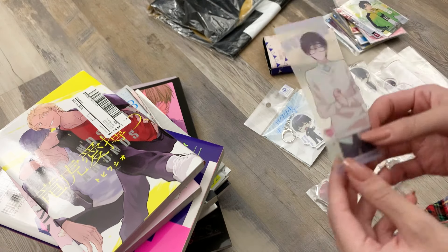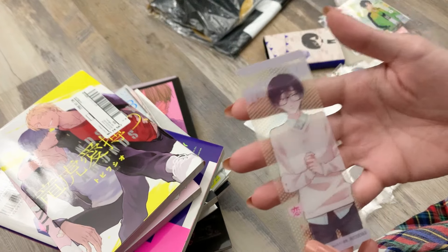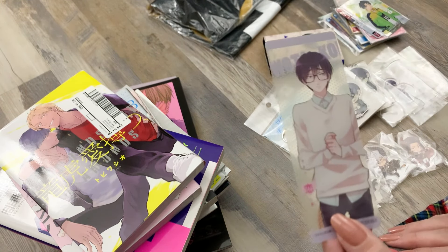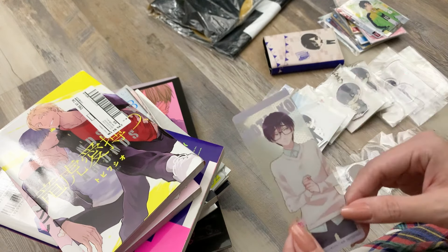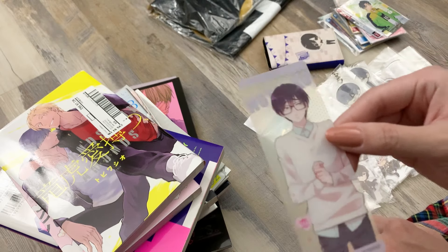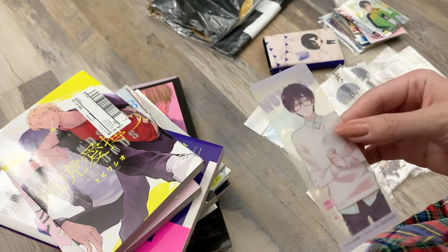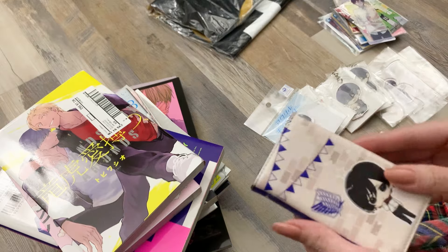I also have all six of the clear character bookmarks for Yatakoi, but I recently lost my Ko one — I literally flipped through every single volume in my collection and couldn't find it. So I got this bookmark of her to replace the missing one, and now I'm going to be extra careful about where I keep my bookmarks and not leave them in books. I'm glad I was able to find one for sale.